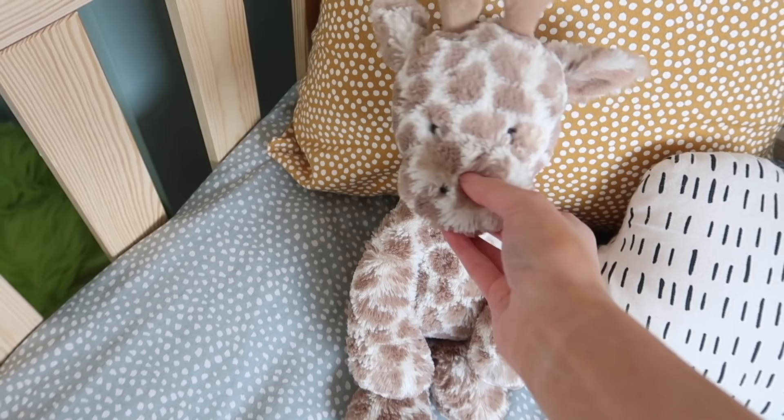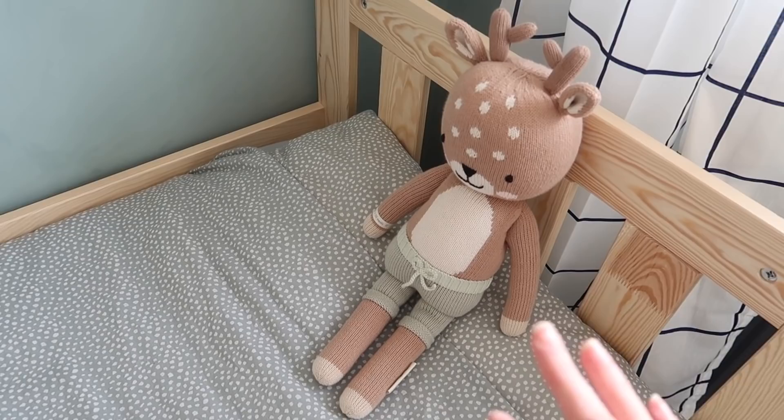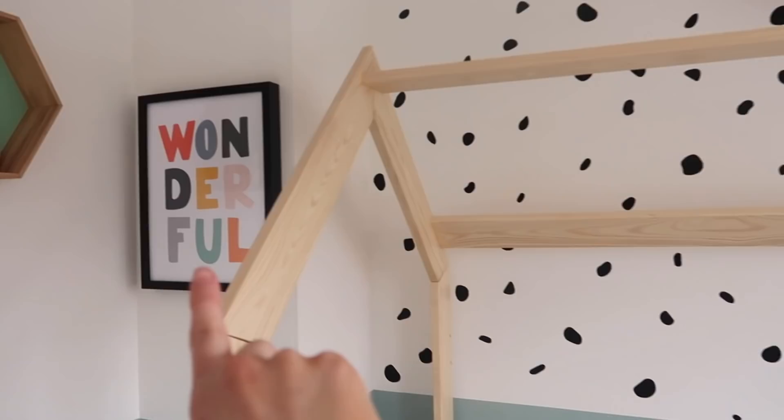This guy is a new addition — we were very kindly sent this by Cuddle and Kind. For every doll sold they give 10 meals to children that need them, they support different charities, and these are all handmade in Peru. They have a beautiful collection, so well made. This one is called Elliot so I had to get it — it's perfect, it matches his room, it's his name, and little fawns are one of my favourite kind of animals. He loves it and it's in his bed with him every night.